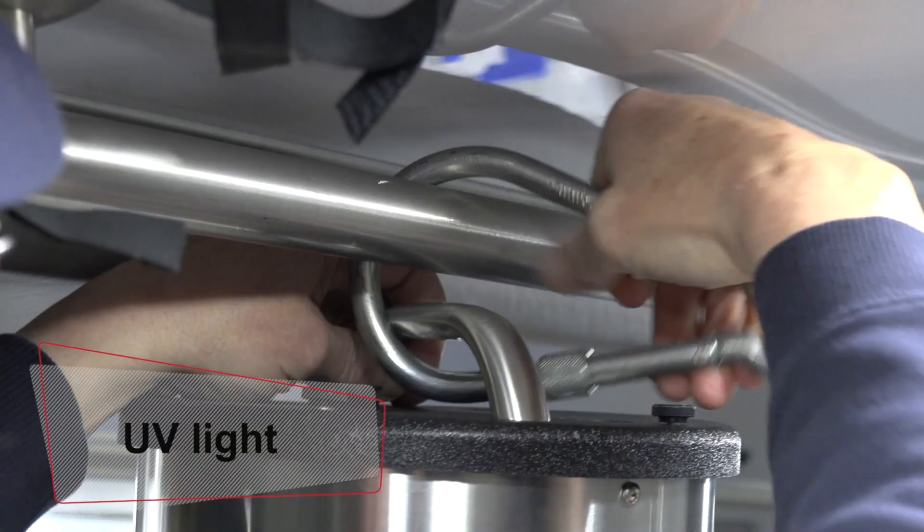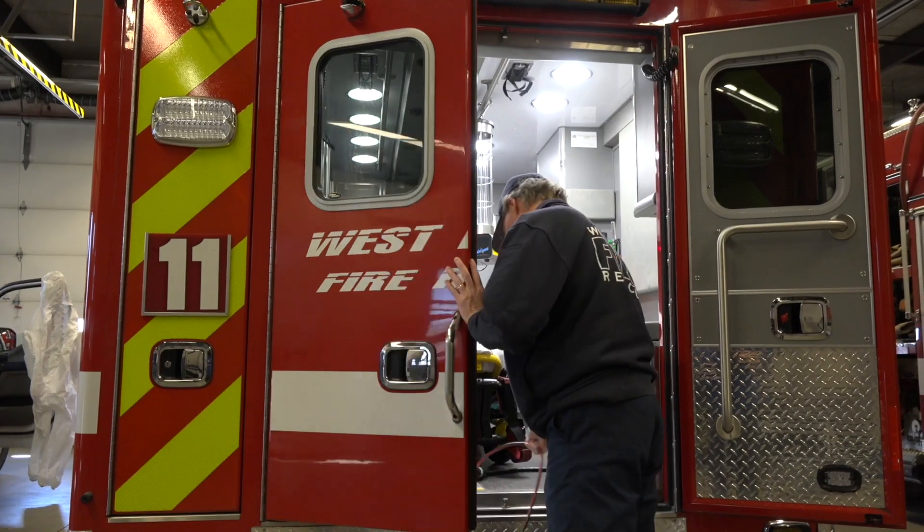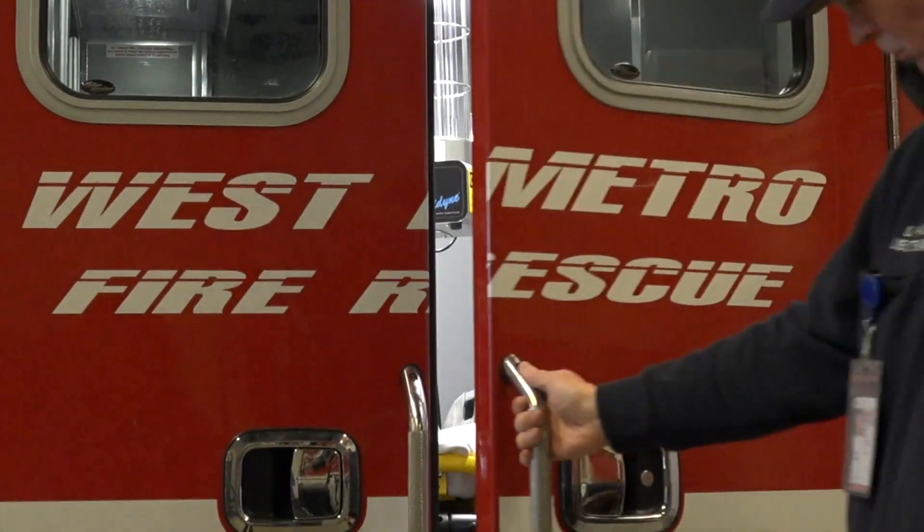It's basically a UV light that kills germs and microbes and things like COVID-19, which is why West Metro has started to introduce that into our regimen for keeping our ambulances clean.